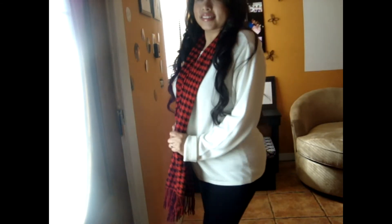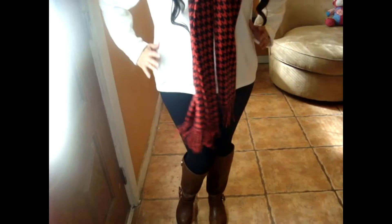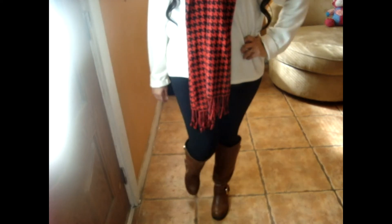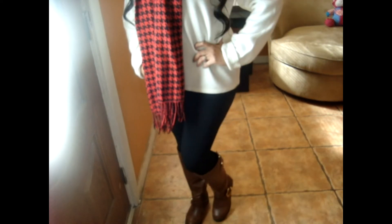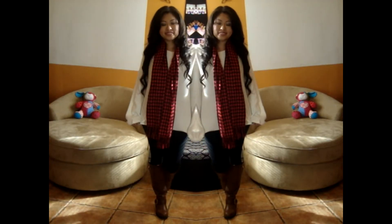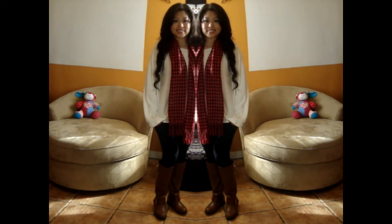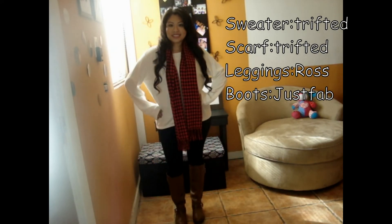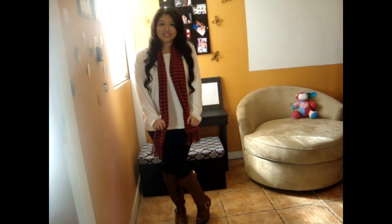And then this is my last outfit. I'm wearing this comfy white sweater, which is like oversized. And I'm wearing my brown boots from JustFab again, and the same leggings. And then I'm wearing my scarf — that one was also thrifted, and I really like that scarf because it just gives like a pop of color to any outfit. I love the red with the brown; I think it just looks really nice. So yeah, that's the look of the whole outfit.